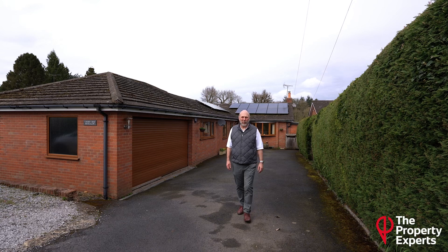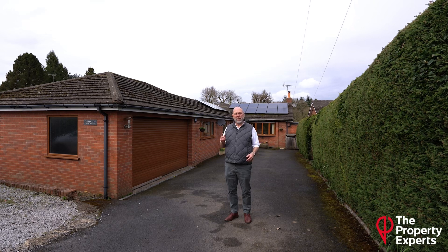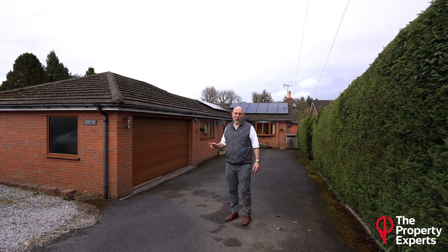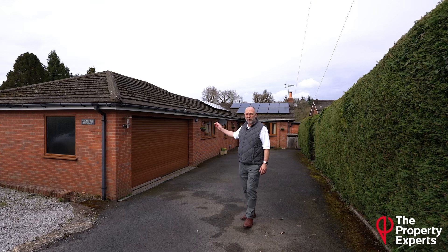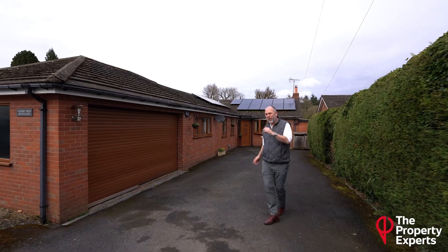Hi, David Jones here from The Property Experts in North Worcestershire. You've heard the phrase deceptively spacious a few times I would think. I'm going to show you a really amazing bungalow. Here we are at Caddo Hill. It's Cherry Tree Bungalow. You can see half the property here. Let's go and take a look at the other half.